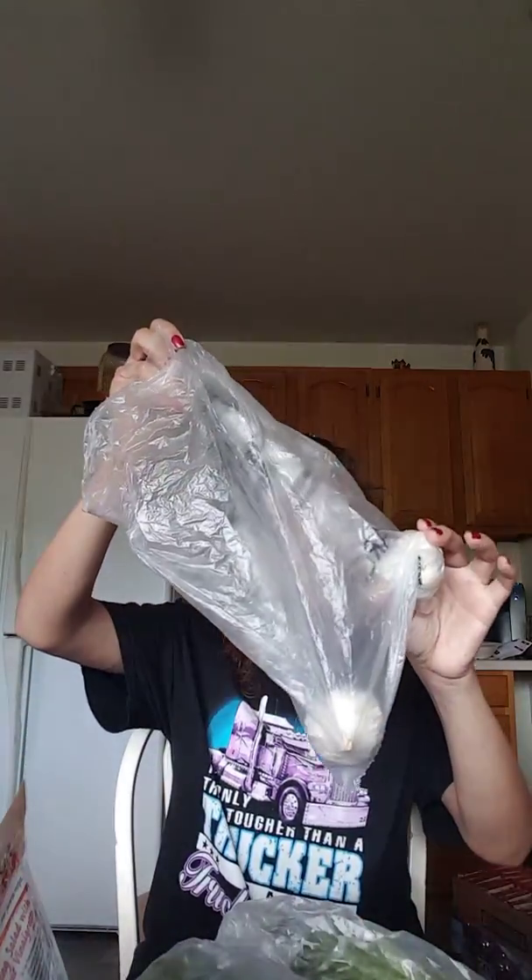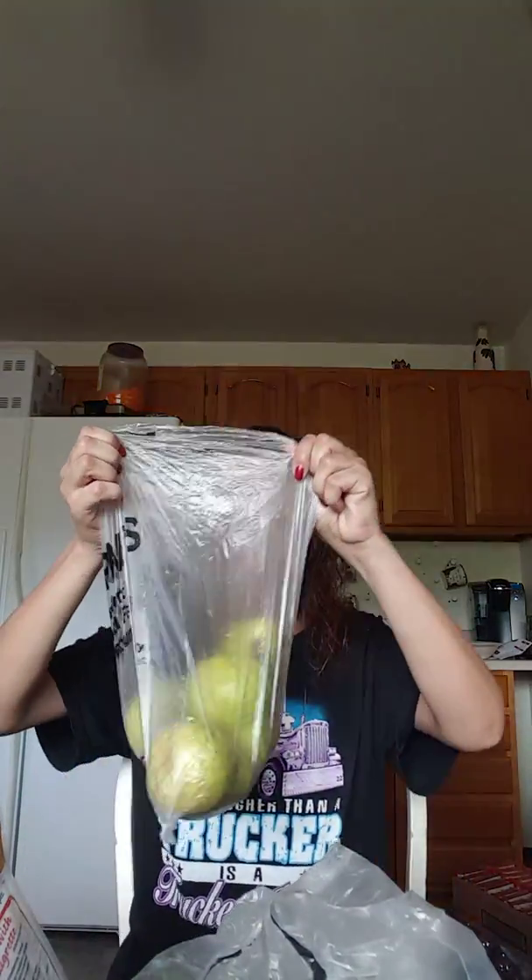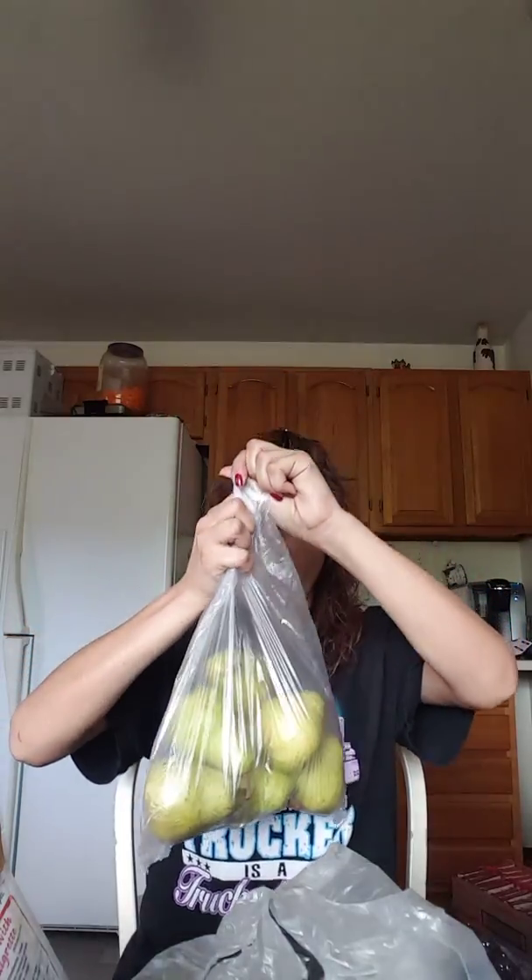I got two heads of garlic — I'm going to make some of the death-by-garlic salad that my brother and sister-in-law make. I got a bunch of Bartlett pears. I could just live off of fruits and veggies. And then I got some oranges — these look really good.